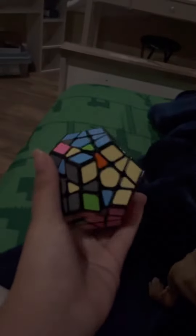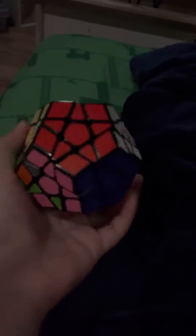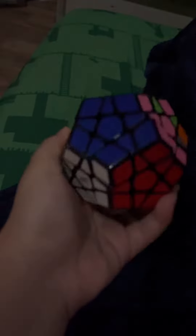Look at my Megaminx — I just mixed it up and I have no experience solving this. I've been at it for about an hour and 40 minutes since I just picked it up. I finished yellow, white, green, purple, yellow, blue, and red.